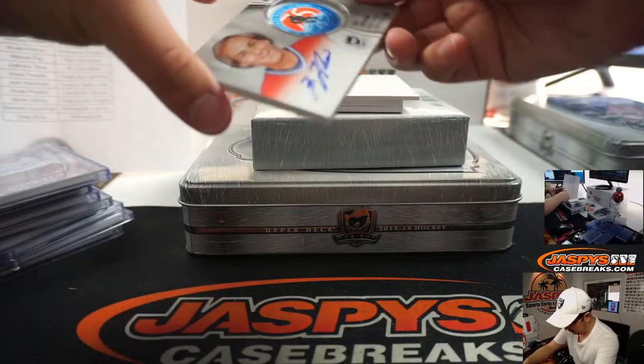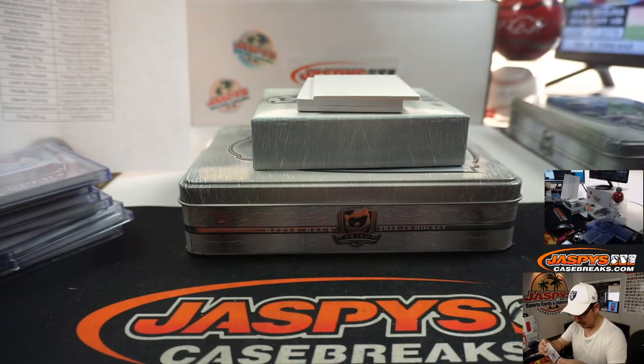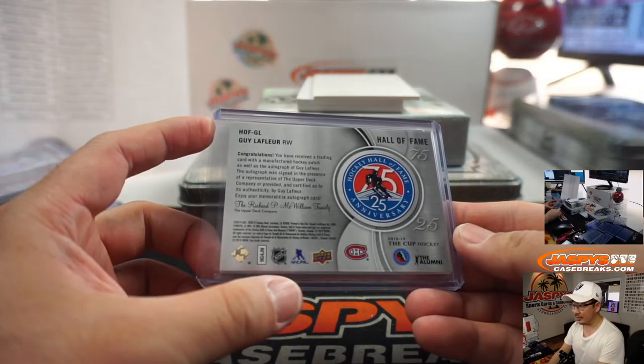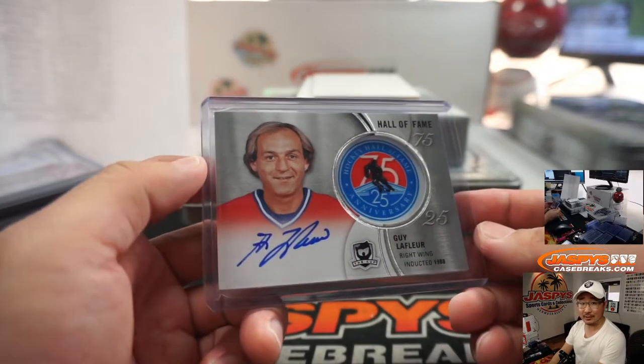A few more here — we've got another one of these Hall of Fame ones. That's Guy Lefleur. Look at this guy — look at this Guy! That goes to Montreal Canadiens. Jack with that one. There you go, Jack B.